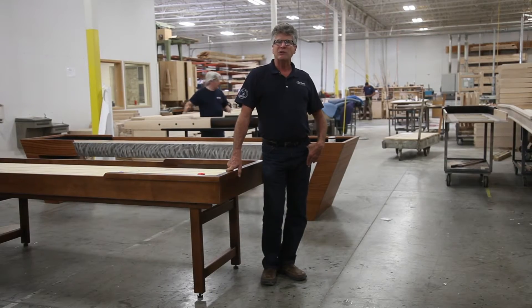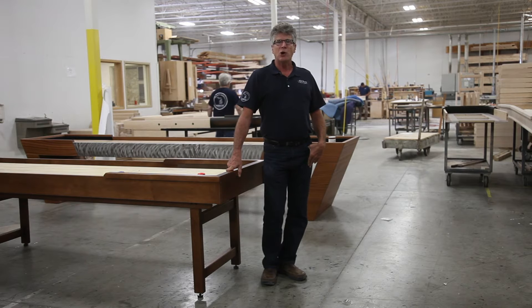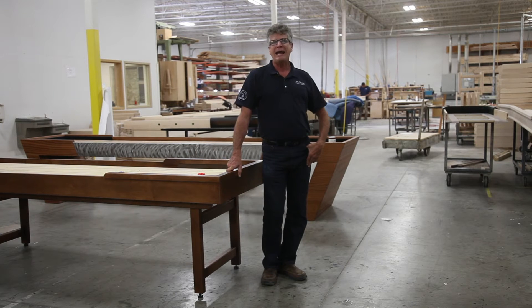Hi, I'm Todd McClure with McClure Tables, and I'd like to introduce you to our latest program, what we call Handcrafted Production Runs.